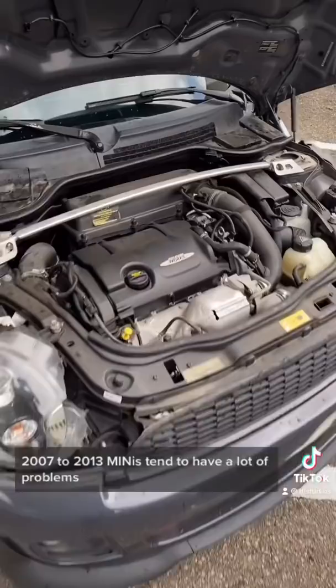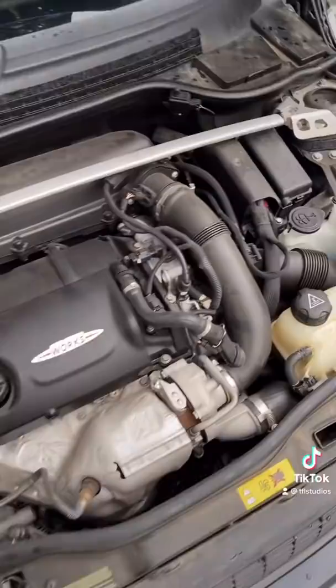Specifically, 2007 through 2013 Minis tend to have a lot of problems. They can have turbo issues, fuel pump problems, even timing chain issues, which are super common.